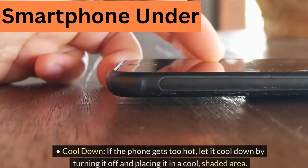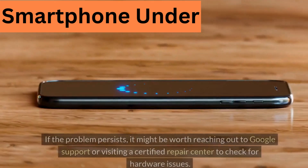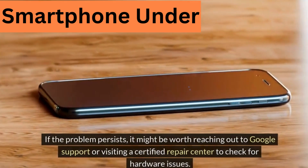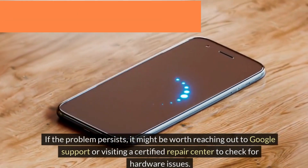Cool down: if the phone gets too hot, let it cool down by turning it off and placing it in a cool, shaded area. If the problem persists, it might be worth reaching out to Google Support or visiting a certified repair center to check for hardware issues.